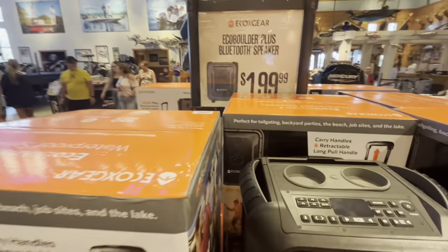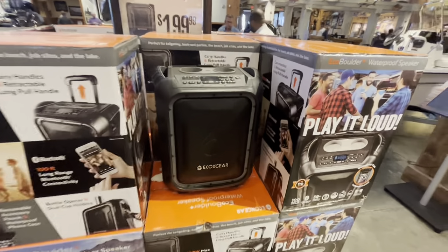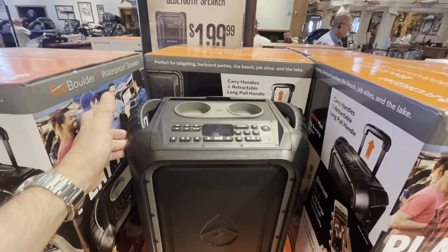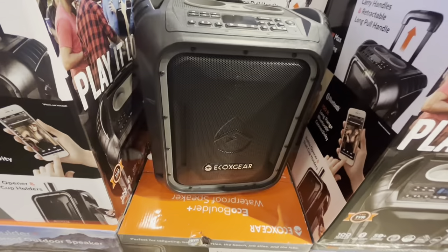A Bluetooth outdoor speaker for $1.99. Got a whole display of them right here and a pretty decent sized one — it's got drink holders and a pretty good speaker too.